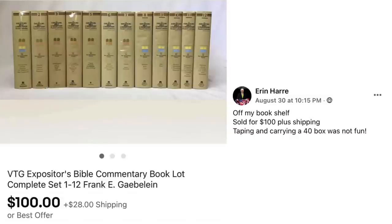Next up is Erin Harre — tell me how to pronounce your last name because that might not be right. She sold off her bookshelf for $100 plus shipping. Taping and carrying a 40-pound box was not fun. This is a vintage Expositor's Bible Commentary book lot, set of 12. Free to her and sold for $100.